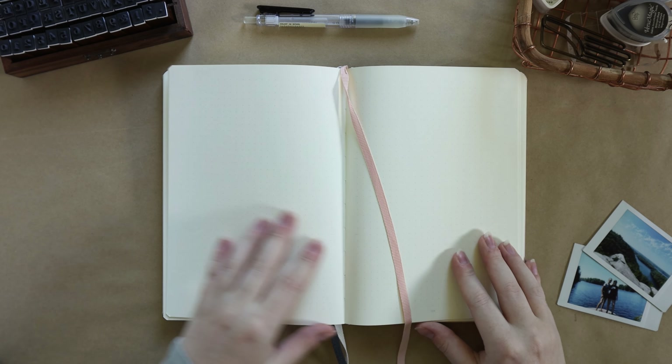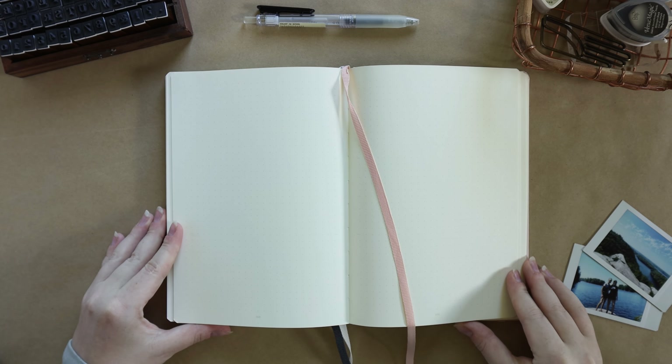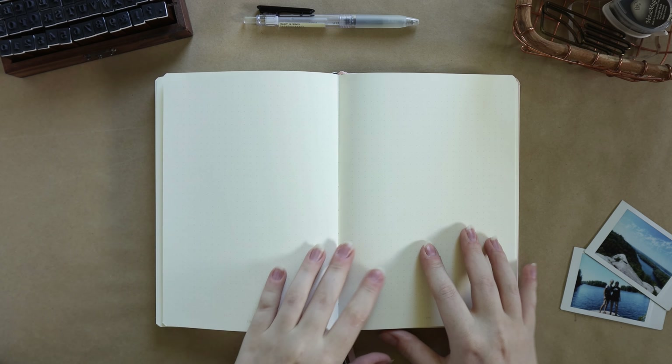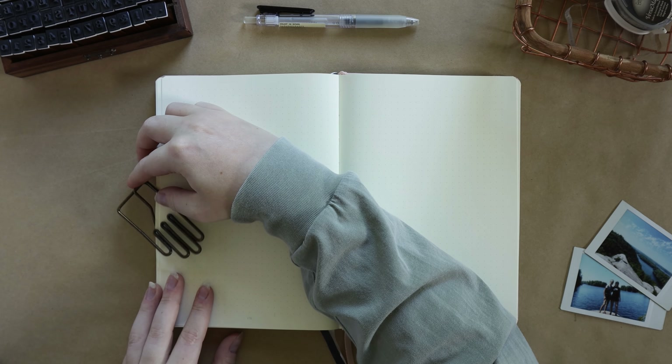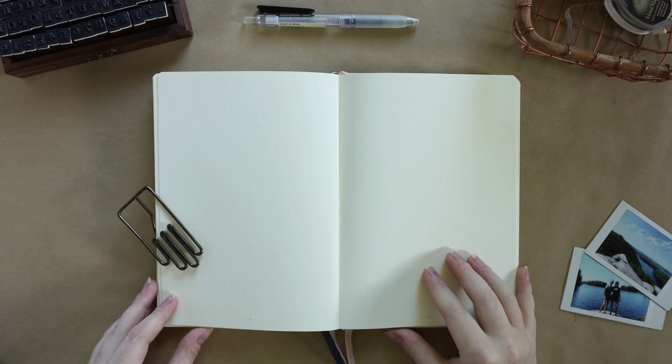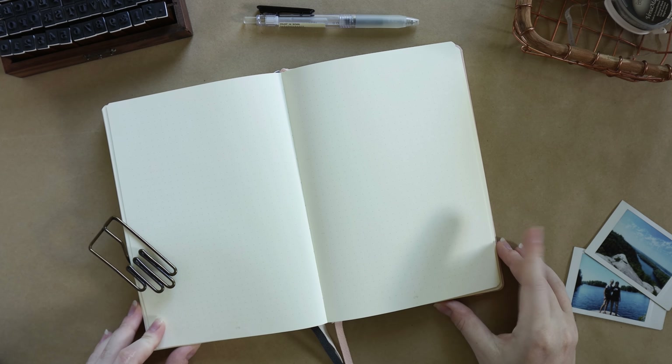I actually decided to start this travel journal within my current journal, which I'm using as a bullet journal, at least in the front part. The back 30 pages are now reserved to be my travel journal.